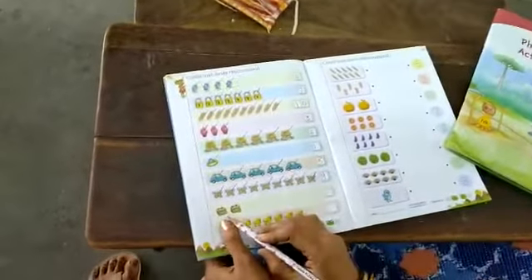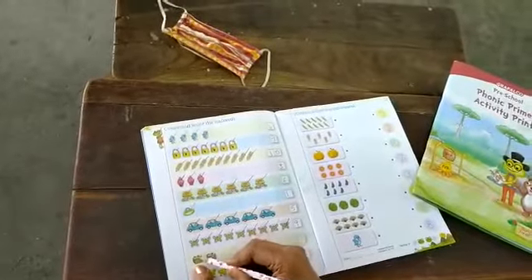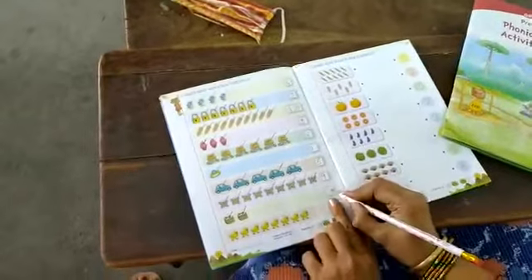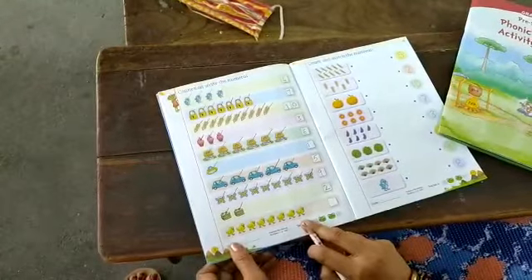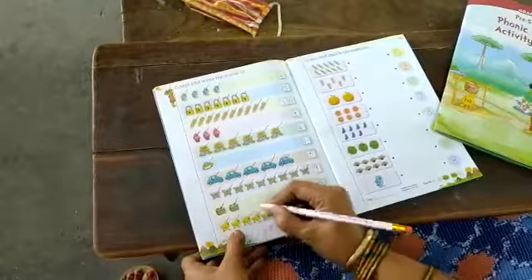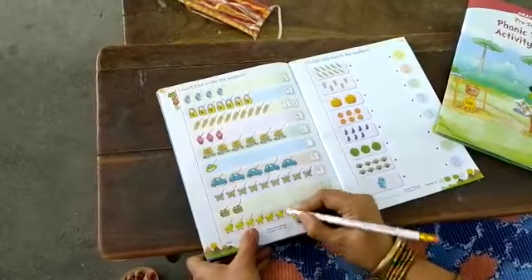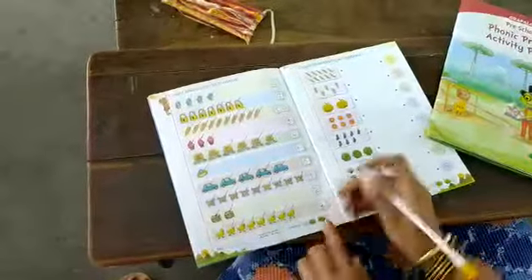Next, what is this? You all like this? Yes. We will count how many cakes are there. 1, 2. Then in the box we will write 2. Now what is this? Chicks — we will count. 1, 2, 3, 4, 5, 6, 7, 8. In the box we will write 8.